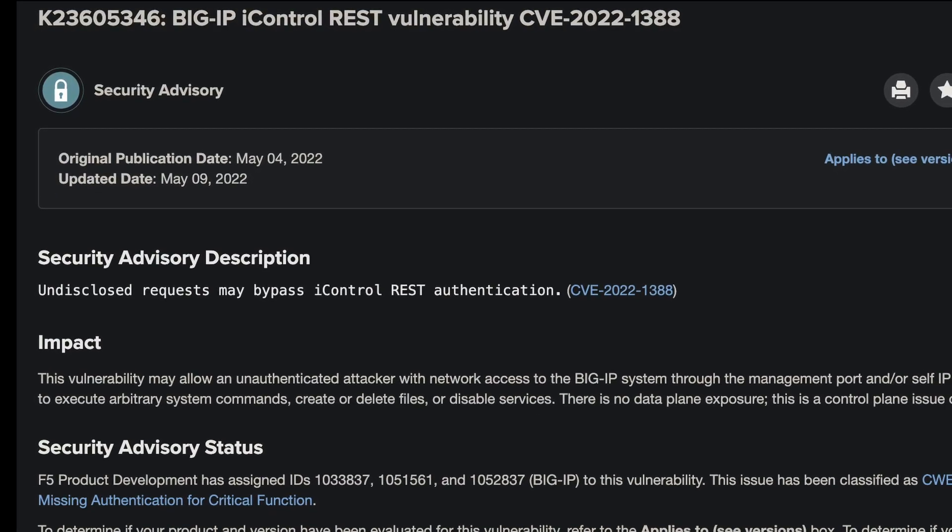On May 4th, F5 published an article disclosing this vulnerability along with the CVE ID, and disclosed that patches are already available. This CVE ranks 9.8 out of 10, which is pretty high — but it may actually be a fairly low score considering how massive the attack surface really could be and how easily exploitable it is.